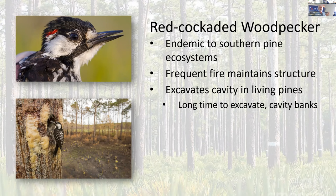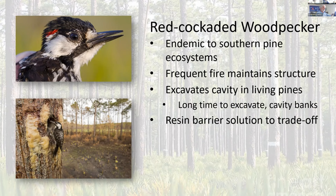They often have a bank of various cavities in various stages of construction, so that when they need one, they can finish one off. The resin barrier is both an impediment to making the cavity, but it's also a barrier to predation, because snakes can climb trees with bark relatively easily. What the birds do is they excavate little chips all around the tree and create this barrier of pine resin that snakes won't cross. So it's quite a good niche for the bird to occupy.